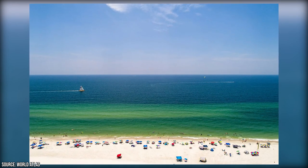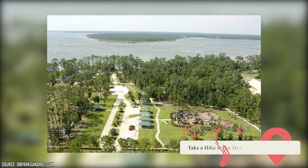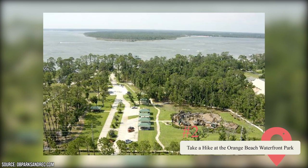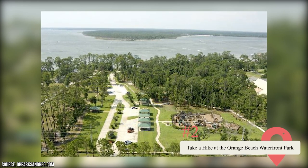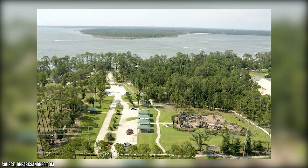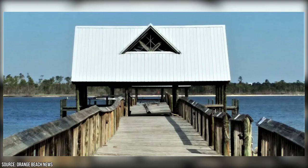Gulf Shores offers visitors miles of public beach access to enjoy. Overlooking Wolf Bay, the serene, family-friendly Orange Beach Waterfront Park offers several paved walking paths, a lighted children's park, a picnic area complete with grills, and a covered pavilion. We highly recommend visiting the park's 400-foot pier to catch a sunset.